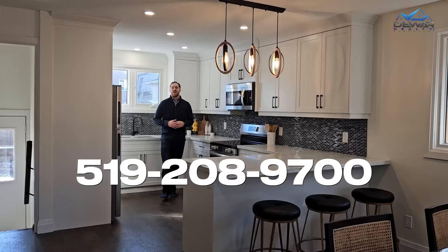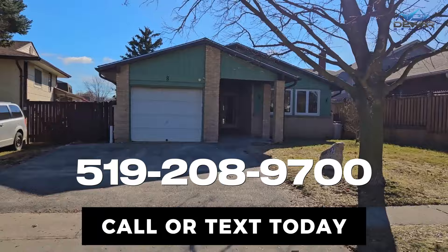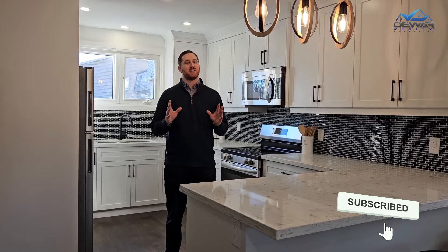Thanks for joining us today. This home has just hit the market. If you'd like to see this home in person, please contact your realtor or get in touch with us directly. And don't keep this home a secret — remember to like and share this video if you know someone who's looking for a new home in West Galt.